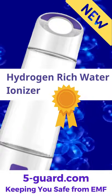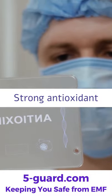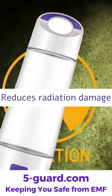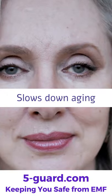Hydrogen-Rich Water Ionizer. Hydrogen is a molecule that acts as an antioxidant anti-inflammatory. Hydrogen water fights free radicals, reduces radiation damage, and slows down aging.